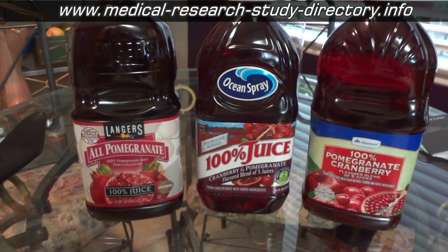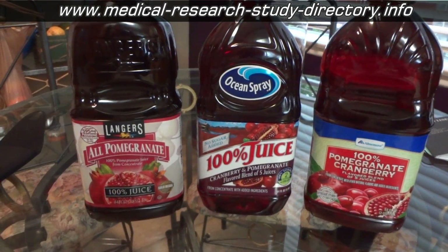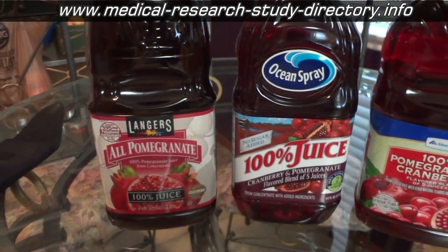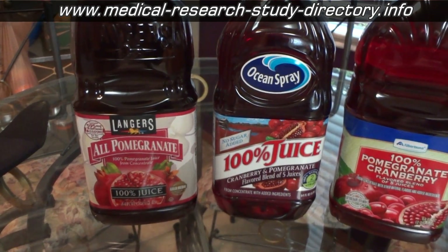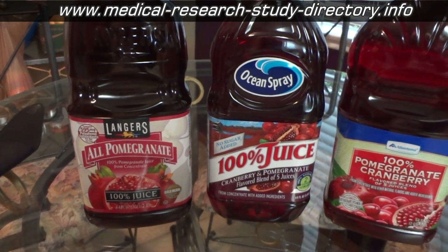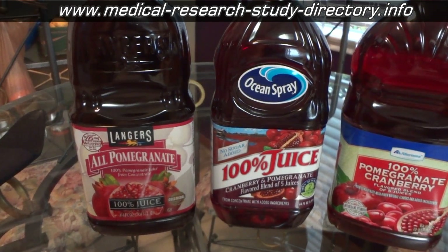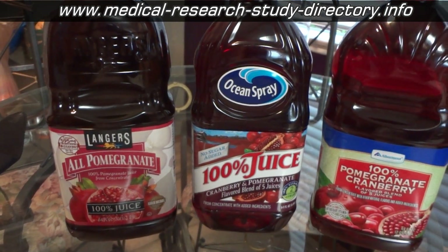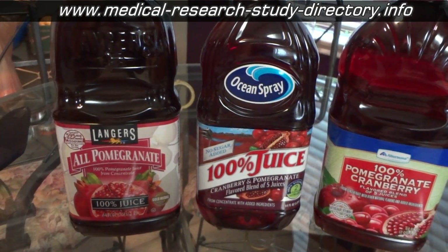You're probably wondering what a video about prostate cancer is doing showing you three juice jars. A lot of people, myself included, in the support groups I go to take pomegranate juice. The last I heard, it was under a study up at UCLA to see if it has an effect on lowering or keeping the PSA from doubling as quickly as it usually does. Going with the philosophy I'm following — hey, why not try these things as long as it doesn't hurt — I take eight ounces of pomegranate juice every day.